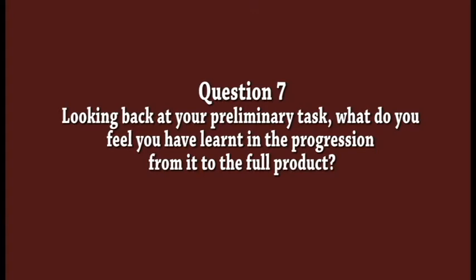Question 7. Introduction. From doing my prelim a few months ago, I have learnt quite a few new things about magazines and their contents, and also how to make a successful magazine using Quark and Photoshop.